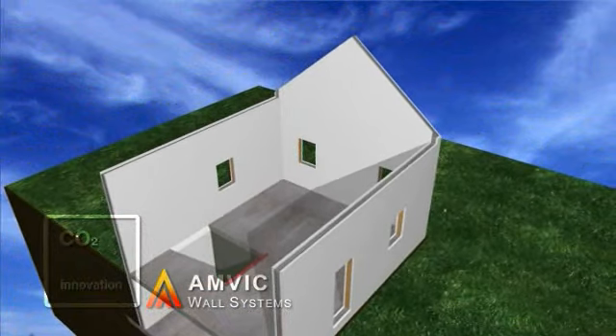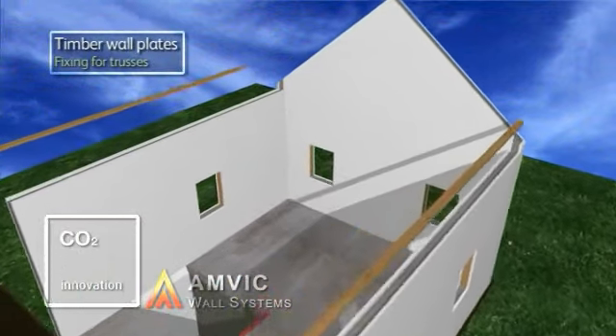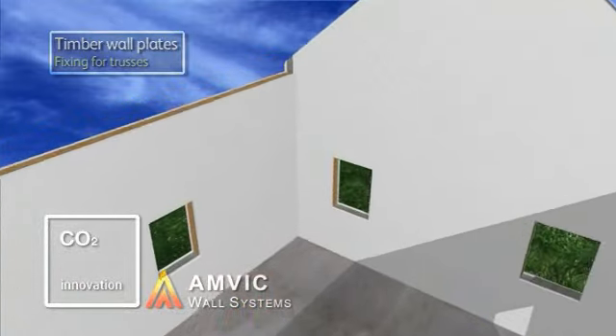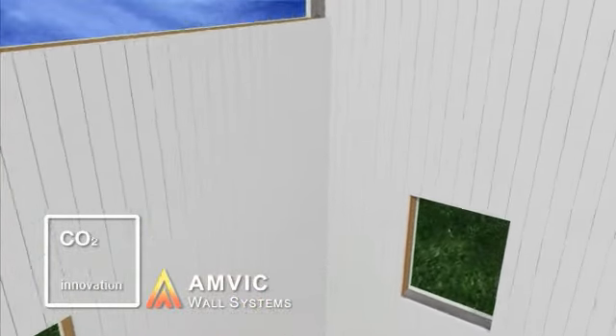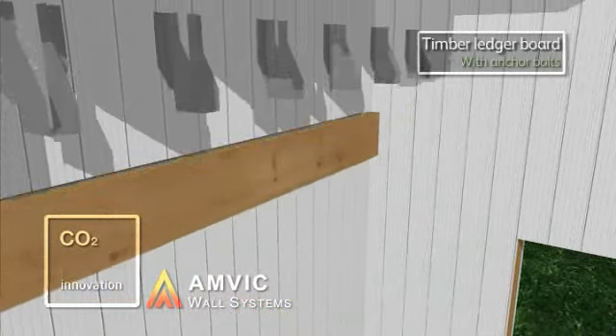All timber used in construction is from managed and renewable sources, and where necessary, is easily fixed to the concrete structure by simply removing the required area of EPS, inserting the timber and bolting it directly to the concrete face.